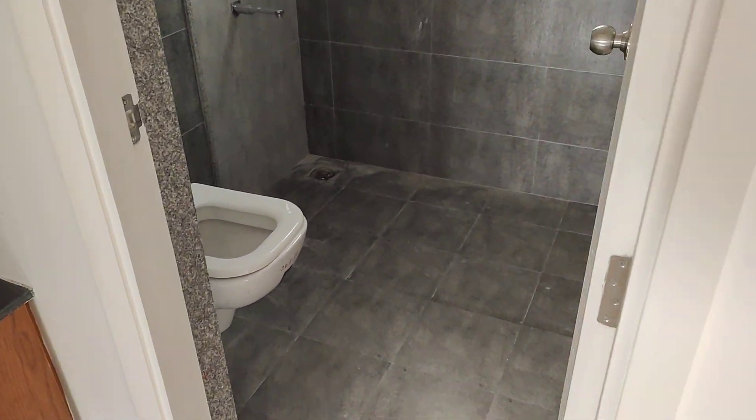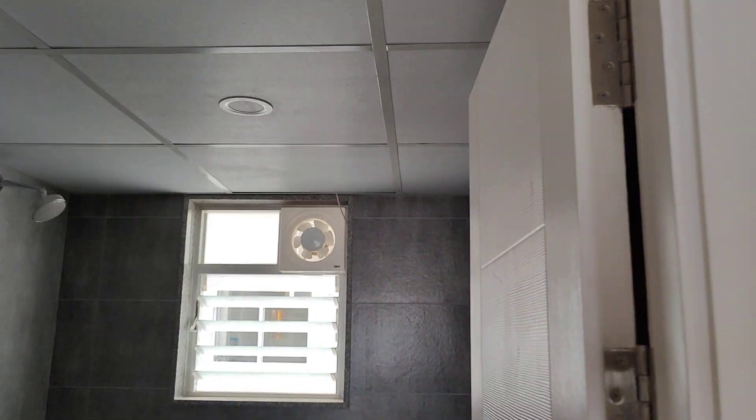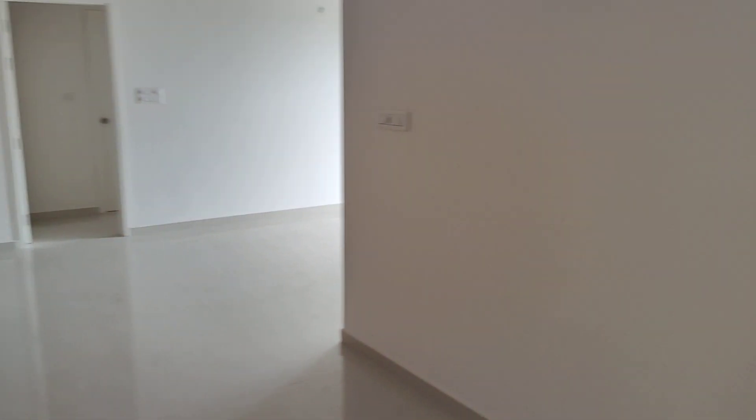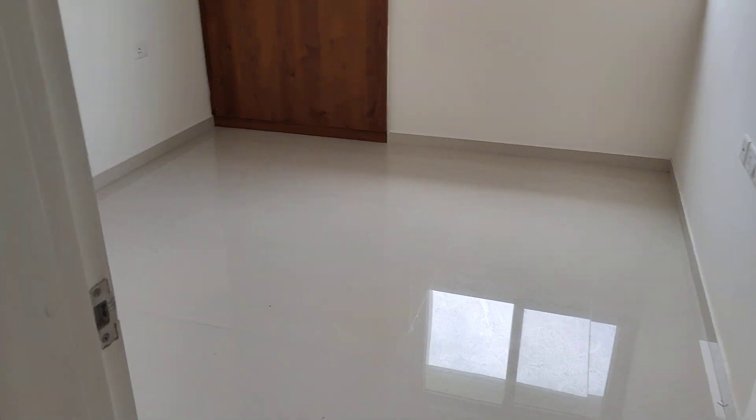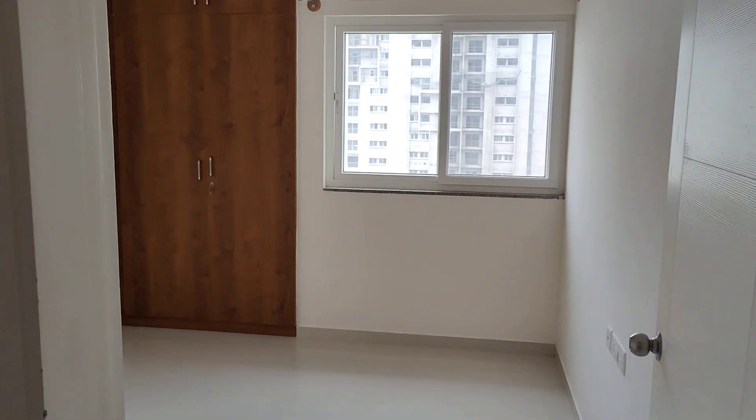This is the common toilet. The size of the apartment is 1560 square feet. It is on the 10th floor and has all amenities.